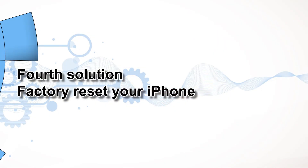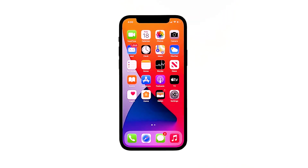Fourth solution: factory reset your iPhone. If all else fails, then your only option at this point is a reset. A factory reset will fix any firmware-related problem, and apparently, that's what you need to do. However, spend a little time backing up your important files and data. It might be a challenge at this point because your iPhone keeps freezing, so only back up the most important ones. When ready, follow these steps to reset your iPhone 12 mini.